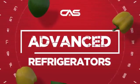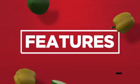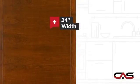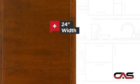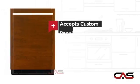Need an advanced refrigerator? Try this compact model from GenAir. It offers many features: spacious 24-inch design, Energy Star efficiency, and custom panel options.